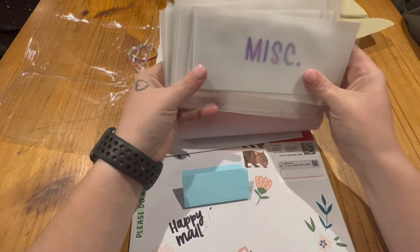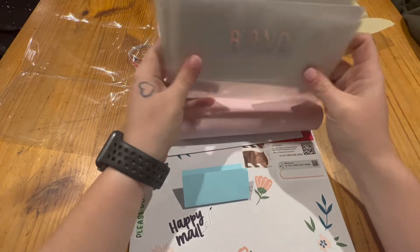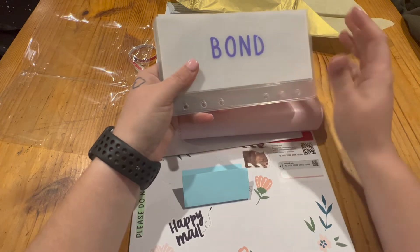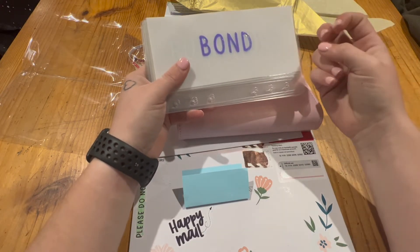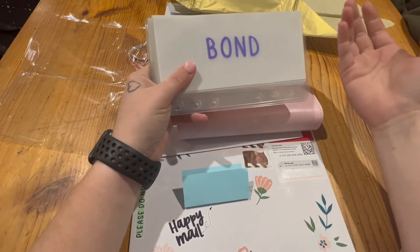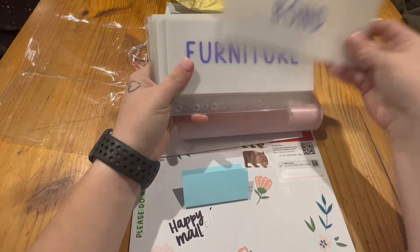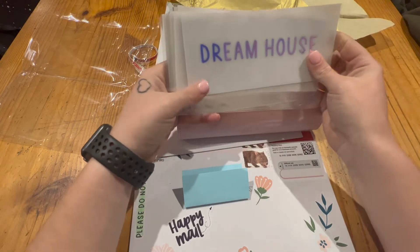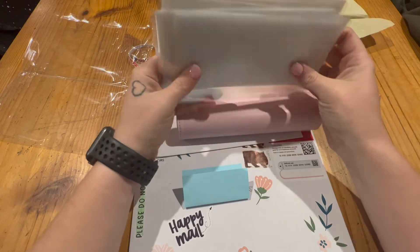There's also an essentials category and a miscellaneous category in case I've forgotten to budget for something. Here in Australia when you rent a property you have to pay bond, which is like a month's worth of rent in advance — it's a security deposit. If you damaged the property they keep your bond to cover costs. Then we've got furniture and a dream house category for when we're ready to buy.